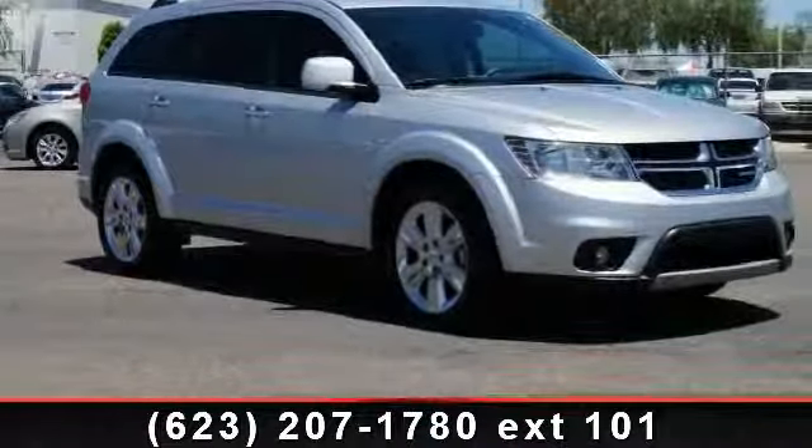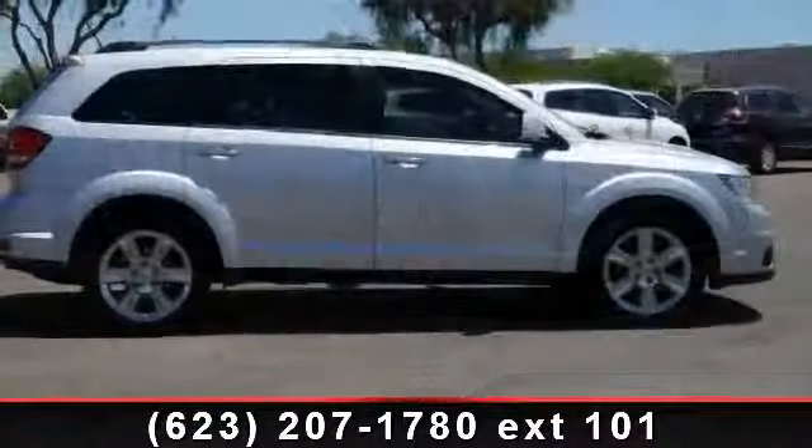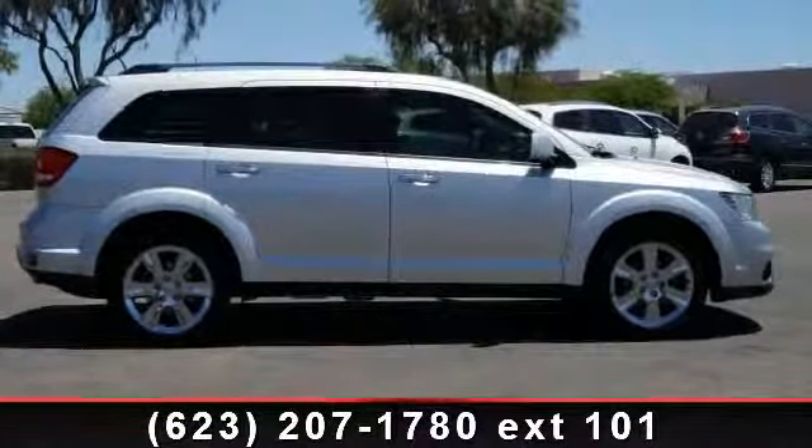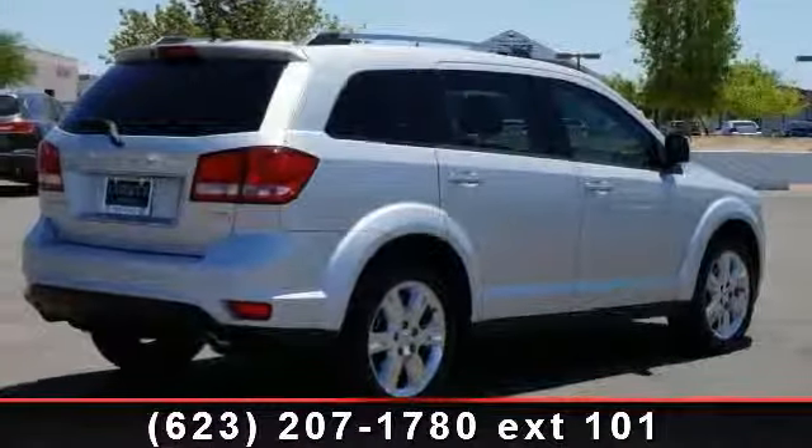Check out this 2012 Dodge Journey Crew. If you are looking for a first-rate auto, this one could be yours today. This vehicle comes with a reliable six-cylinder engine connected to a smooth shifting automatic transmission.